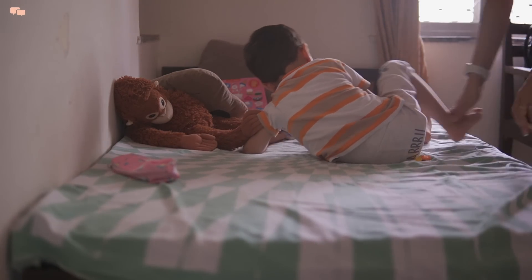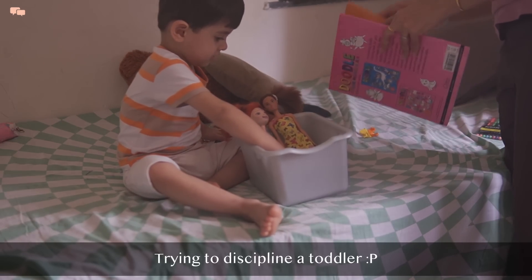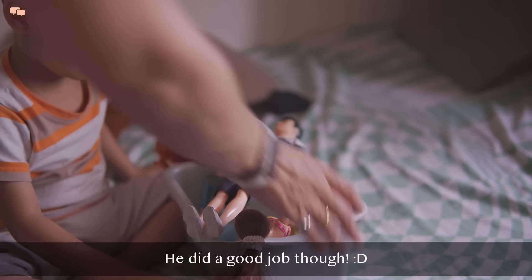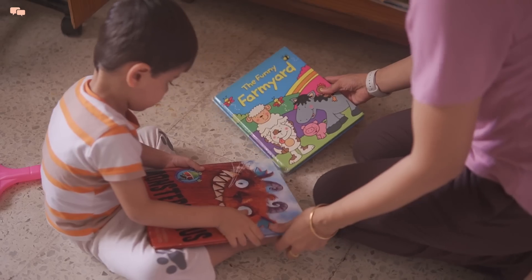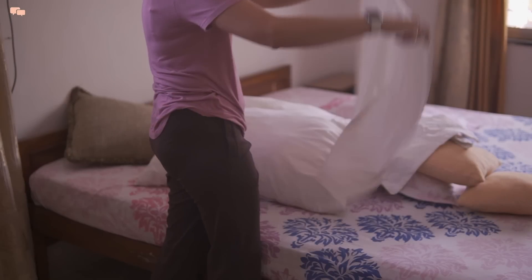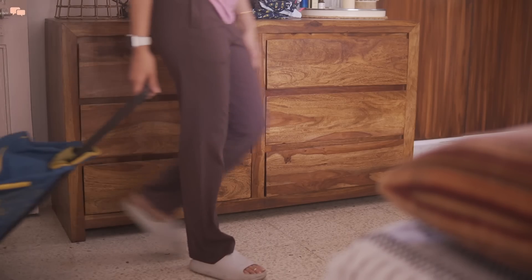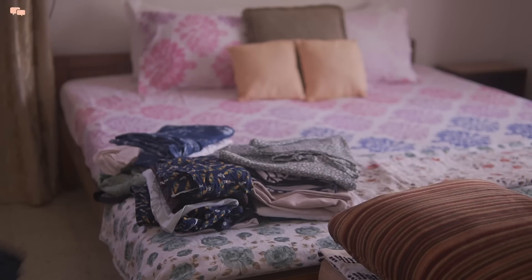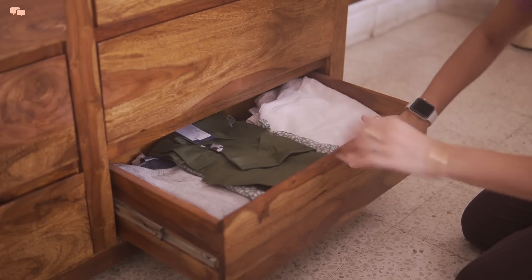Once Dehre is up, I feed him his breakfast and then do some basic house chores. He is usually not very active or demanding in the morning, so I utilize that time to work around the house. I unpacked a lot of stuff but my own bag was pending, so I thought of finishing it off before Dehre gets ready for school. I had shared a few glimpses of my vacation on Instagram as well, so if you want to peek into my day-to-day life, do join me there.